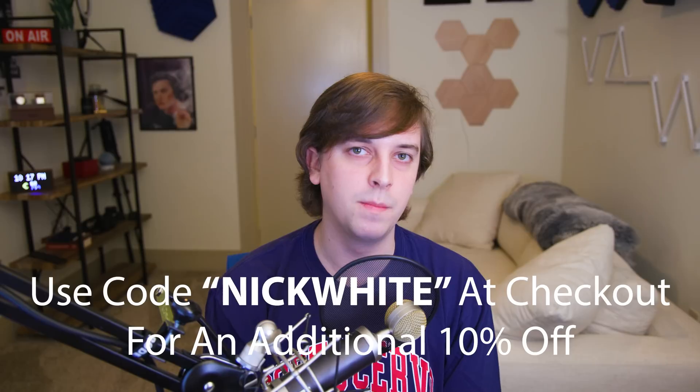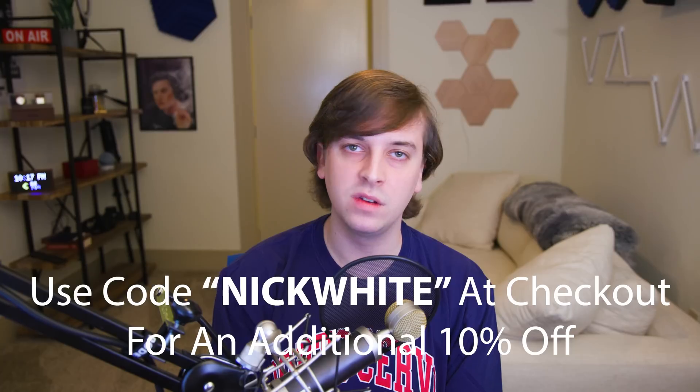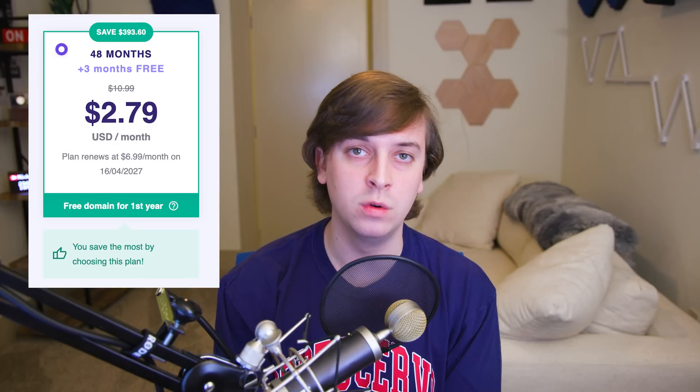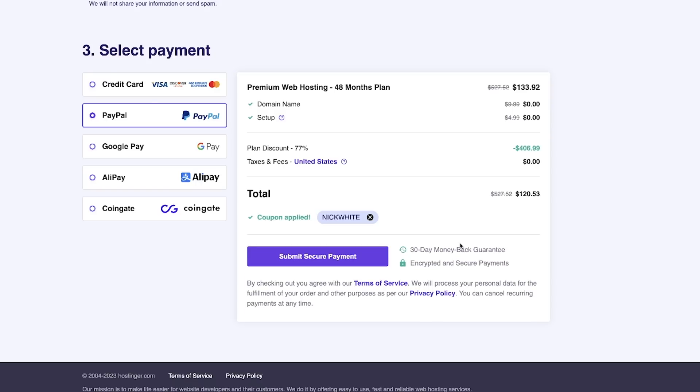If you're going to use Hostinger, go into the description and use my link, then use code NICK WHITE at checkout for an additional 10% off. They've got several plan options — I'd recommend the 48-month one because the renewal price is lowest, and you also get three months free. There's no risk because they've got a 30-day money-back guarantee. Now let's move on to why you need a portfolio.